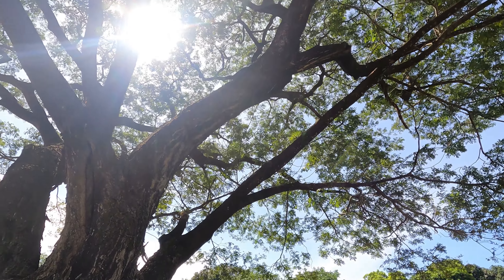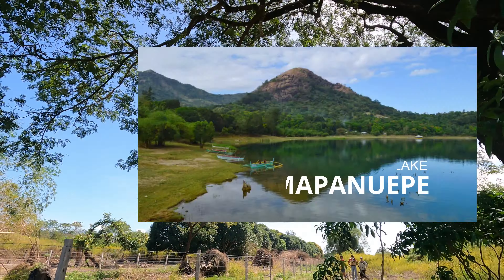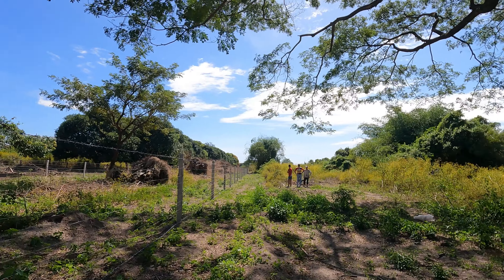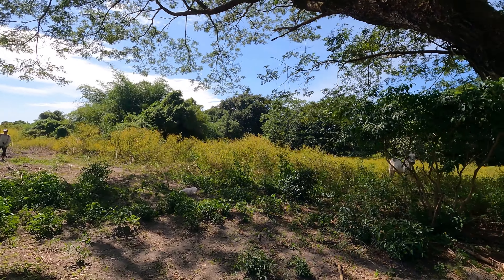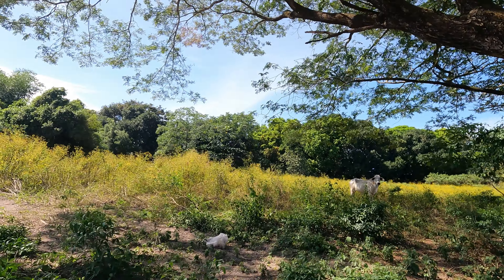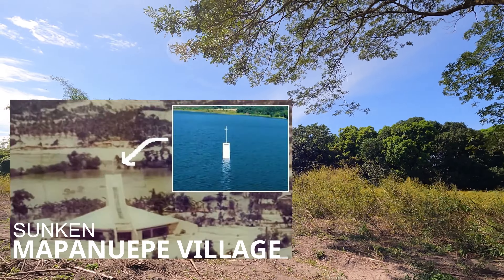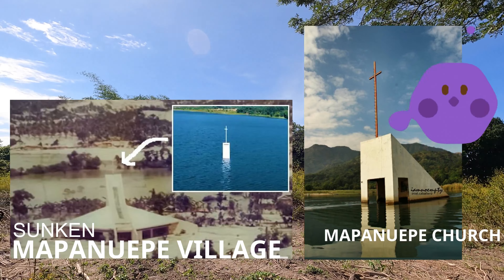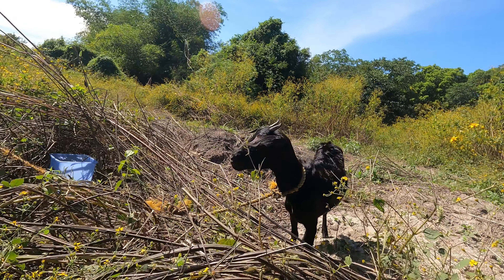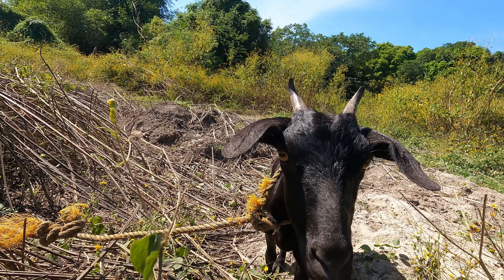San Marcelino is a first-class municipality of Zambales with a population of 37,000 and has 18 barangays. The municipality is home to Mapanwepe Lake, which formed after the 1991 eruption of Mount Pinatubo. Lahars following the eruption blocked the drainage of Mapanwepe River south of the volcano, flooding the Mapanwepe Valley and its settlements — with only the steeple of a church protruding out of the water remaining from one of the villages.